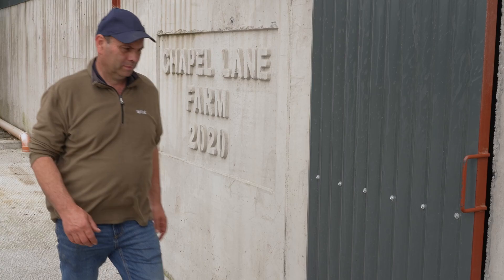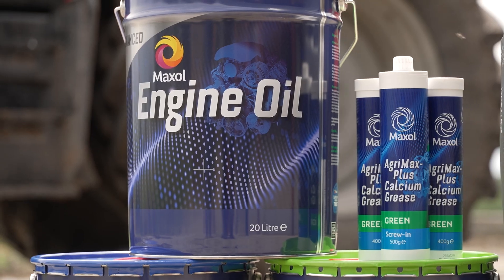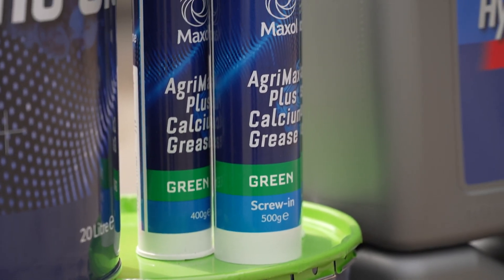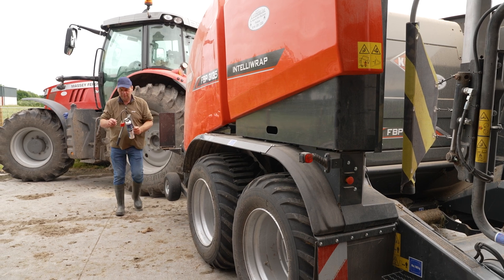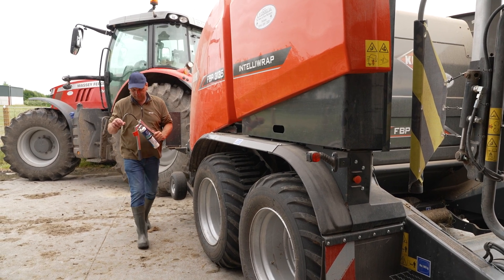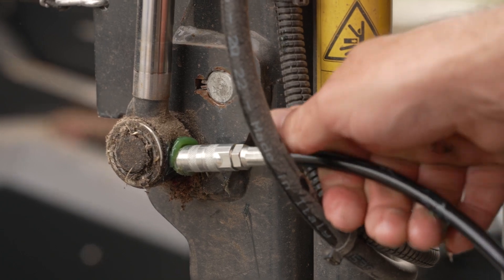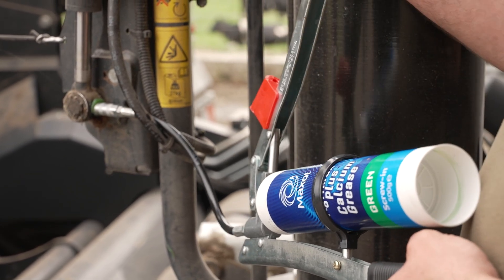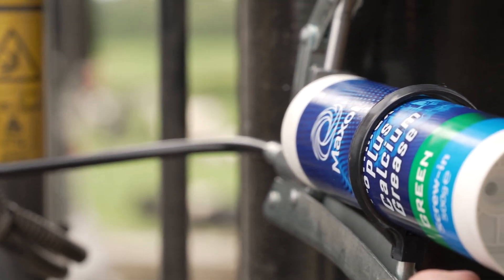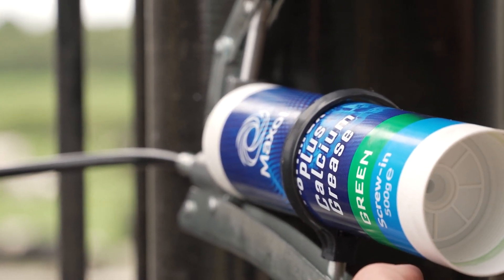We're here today on the farm of Bernard Heavey in Ross, Tullamore, County Offaly, to launch our new AgriMax Plus grease range. The key benefits of the AgriMax Plus is that it's a multi-purpose calcium-based grease developed for the intense demands of the agricultural industry. It has excellent water resistance and excellent low temperature performance, and it's also an excellent alternative to lithium-based greases, which have become quite expensive on the market due to the demands of the EV industry.